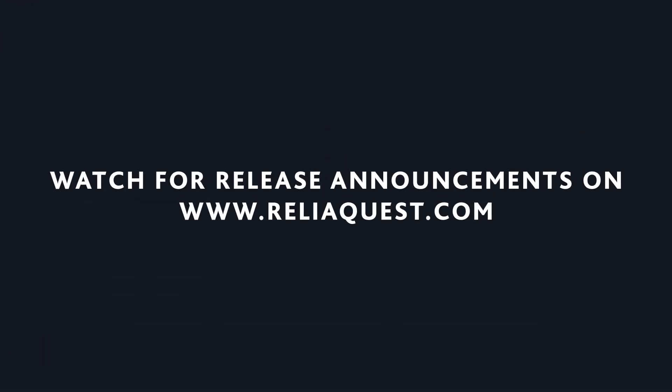Watch for our release announcement to begin using GrayMatter to support your next detection strategy meeting or your next tabletop planning session.